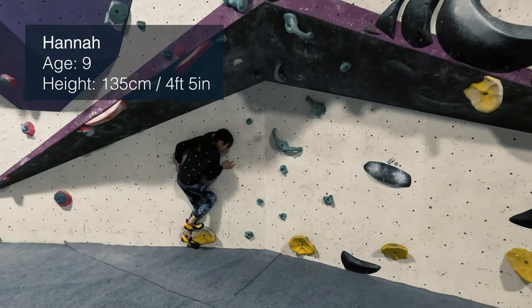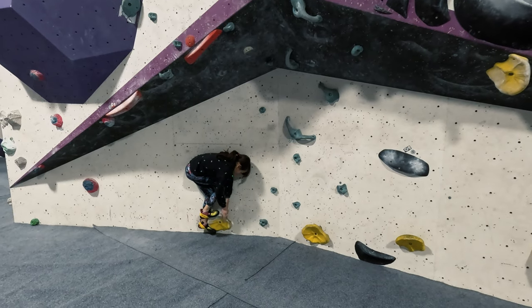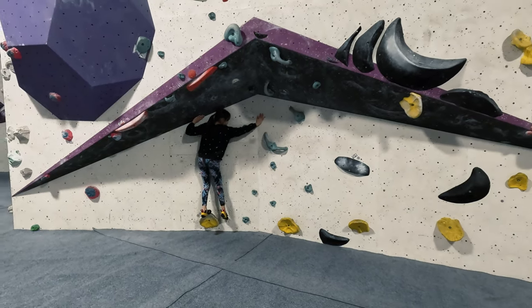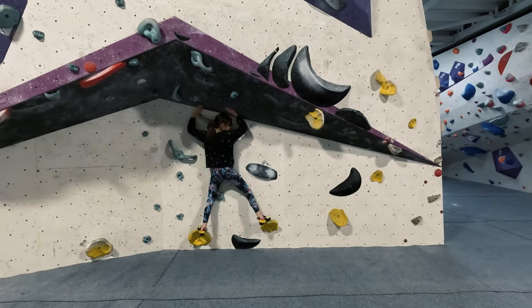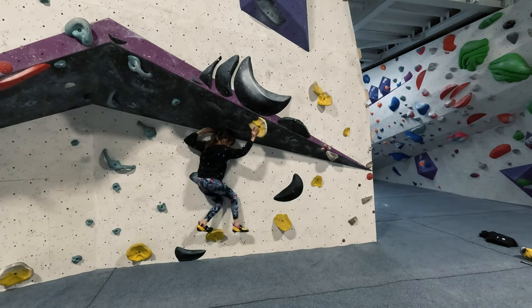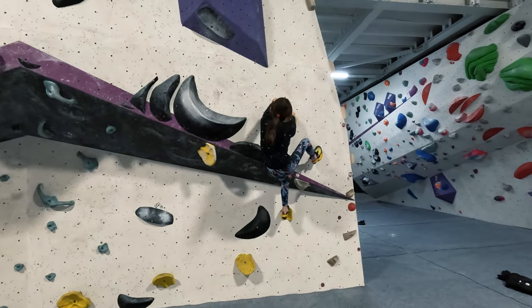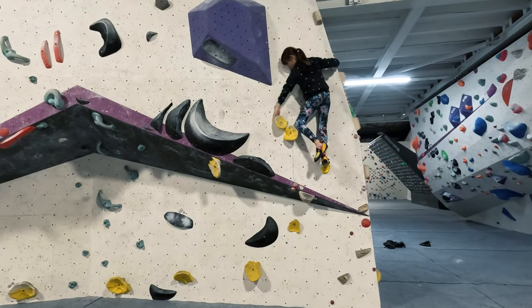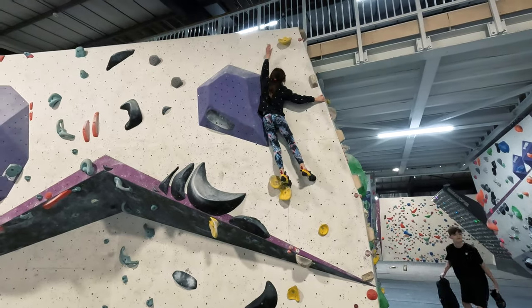If you start climbing when you're young and small, you have to learn to find different ways to tackle some blocks, including the start position. Being so much shorter means Hannah can keep her body straight and flat against the wall and centre her gravity over the footholds. But then the footholds aren't always where you need them to be, so she has to smear up the wall instead. This is the bit I find scary, but she doesn't hesitate. She uses the volume and the arete to push herself up and get the send.